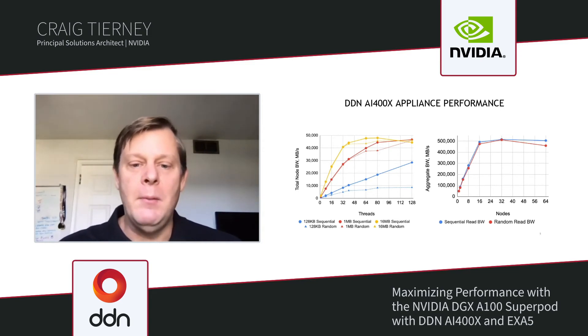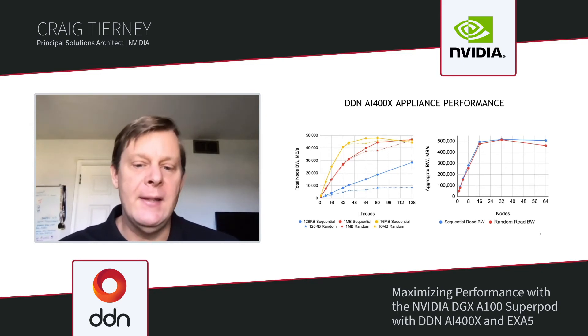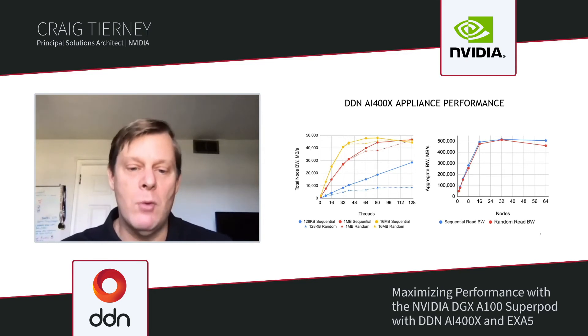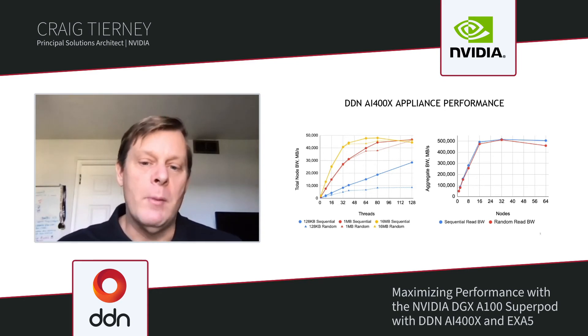We're showing per-node performance achieved from the 10 AI400X Exascaler file system, using 128-kilobyte reads, 1-megabyte reads, and 16-megabyte reads with IOR and multiple threads, looking at both sequential and random performance. For the larger block sizes — both 1 MB and 16 MB — sequential and random performance are quite similar, and we were able to exceed 45 gigabytes per second per node. For 128-kilobyte reads, sequential performance scales linearly as we increase threads. Random performance tops out around 10 gigabytes per second, which is still excellent for our applications.